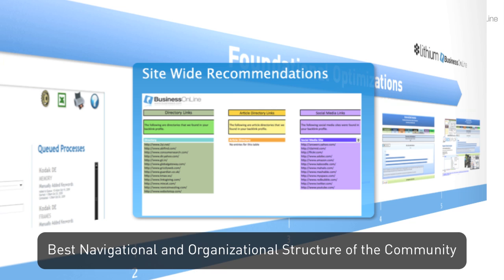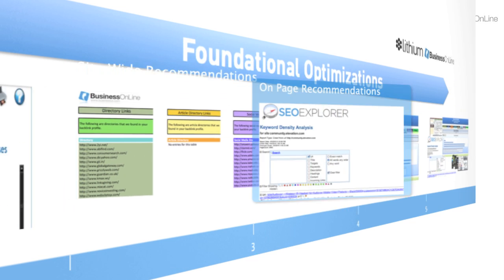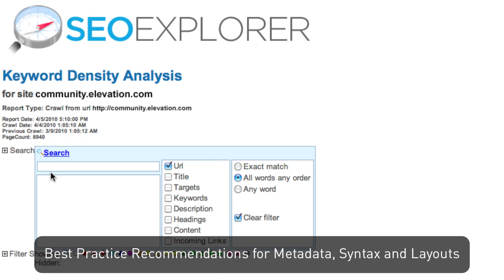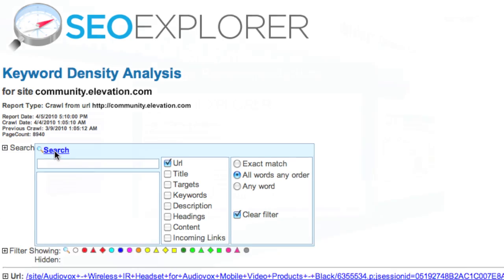Second, you can determine the best organizational and navigational structure of the community based on detailed SEO reporting. Business Online can also align all on-page content, like metadata, syntax, and layouts, with results from initial keyword research.